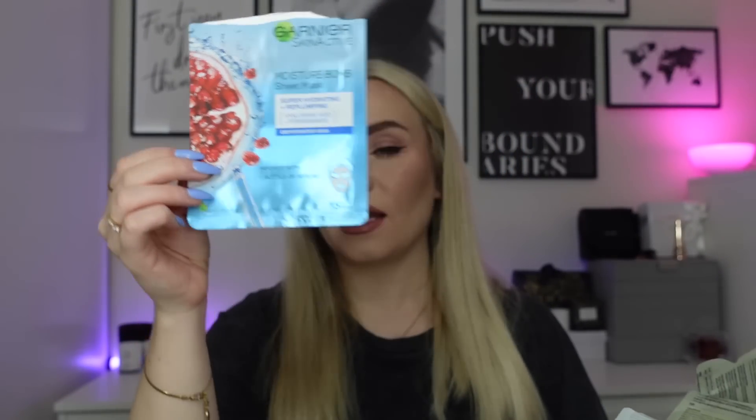Next is the classic Garnier moisture bomb sheet mask — super hydrating. There's always a lot of serum in these, sometimes a bit wasteful, but you can fold over the top of the packaging and use the extra serum as part of your skincare routine. I've definitely done that in the past. I really like these ones.